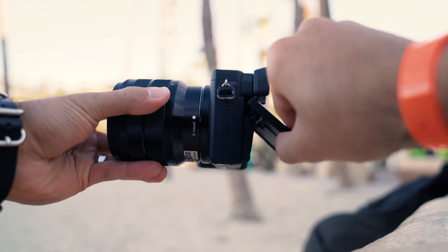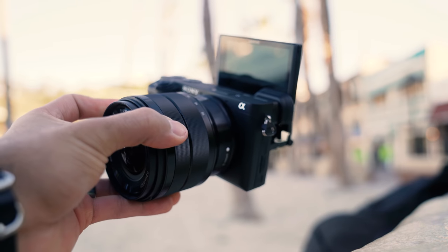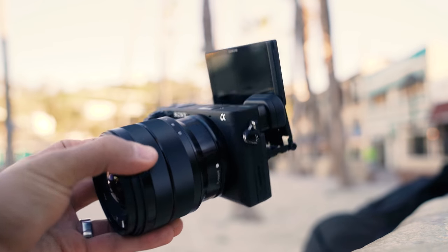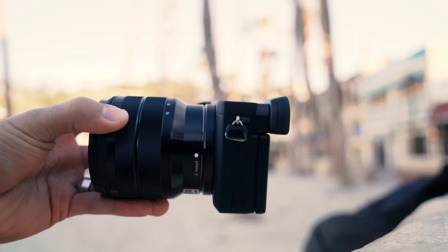One thing to mention about the flip screen is the way it opens. It isn't as simple as a quick flip-up like the RX100 or a Canon G7X. It's more of a pull-out, then a pull-up, then a flip-over, then a pull-back, and a push-in — it just takes an extra second or two. It's definitely not as easy as a swivel or flip-out screen, but it's not hard either.